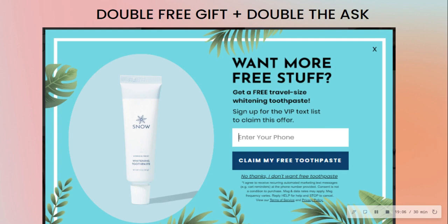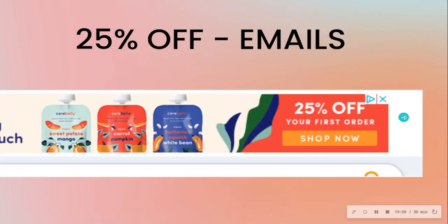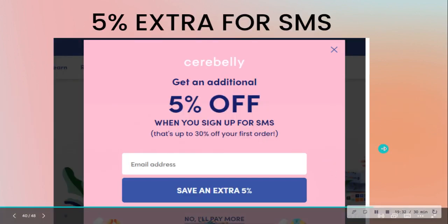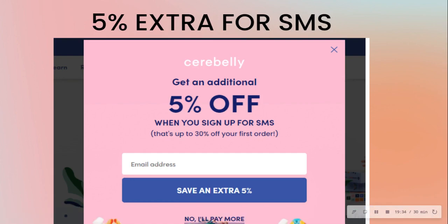Here's another example where the discount is sliced up. Up front it's 25% off your first order. Then, once on the website, they ask: 'Do you want an additional 5% off when you sign up for SMS?' — making it 30% off your first order total. Who wouldn't want that extra 5%?